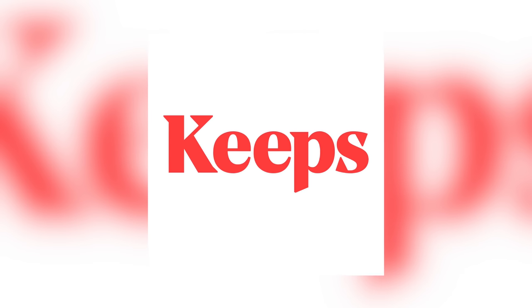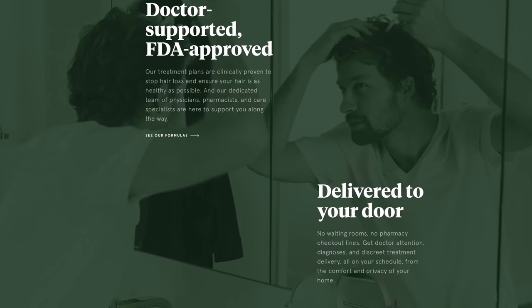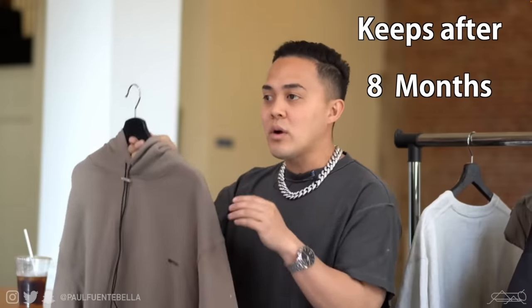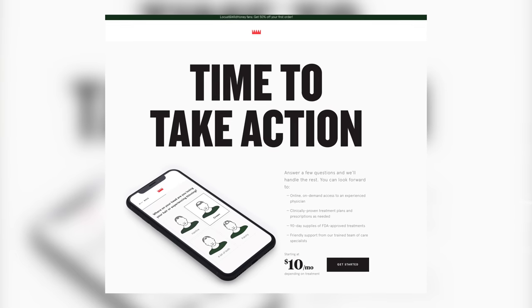A special thank you and shout out to today's sponsor, Keeps. Two out of every three men will notice noticeable hair loss by age 35. Keeps is designed to prevent and in some cases reverse the effects of male pattern baldness. I'm a legitimate customer and can say definitively that Keeps works — I even have a full testimonial video linked below about my hair loss journey. Hit the link in the description to get the best offer available.